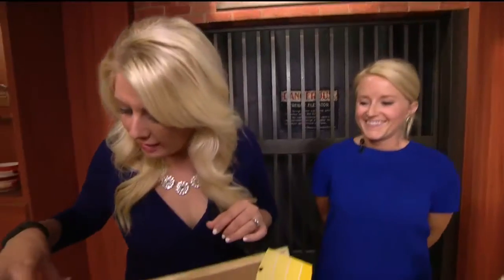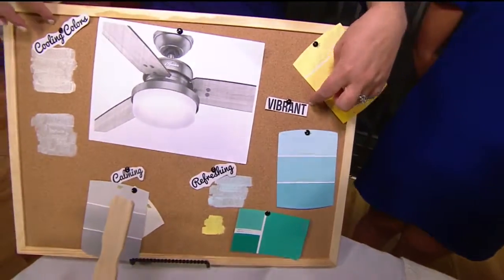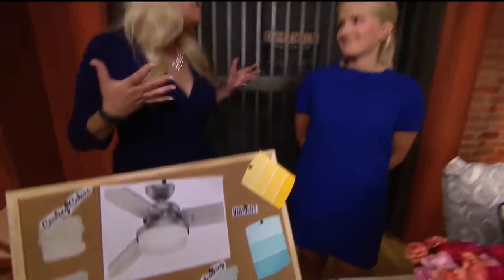Mel is learning some redecorating tips. Cooling colors — calming, refreshing, and vibrant — are really what everyone wants in their home. Abby is here to tell us about the trends for summer, and she's going to share some cool tips and trends about how to bring summer indoors.